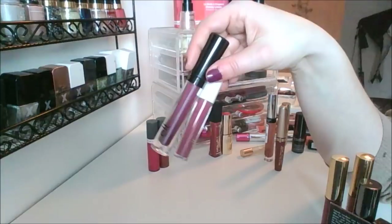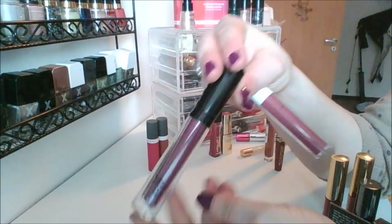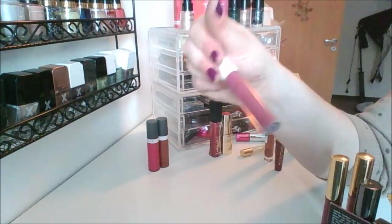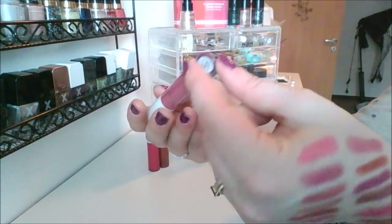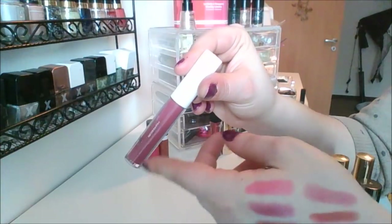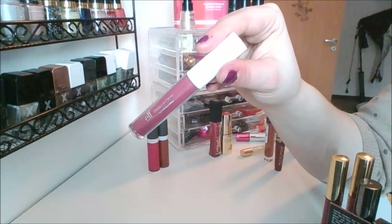I've got two Elf lip glosses — actually I believe one is a lip oil. This is in the shade Berry Kiss — Elf never writes exactly what it's called on the container. It's a purple, it's pretty, I like it. And then I've got the Elf Extra lip gloss in the shade Michael — this is only $1 and it is so good, so pigmented. It's actually worth like $5 or $6, but it only costs a buck.